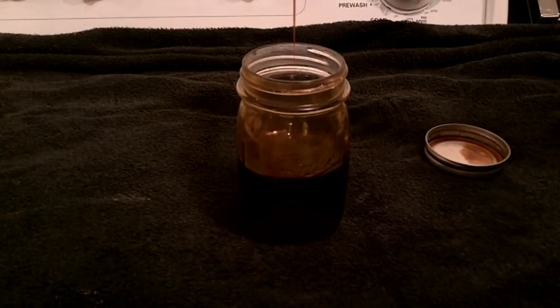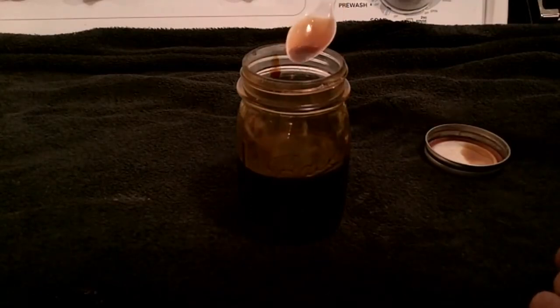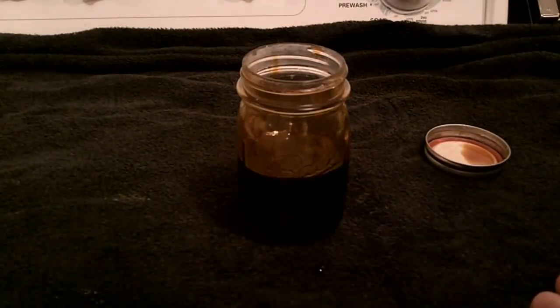Birch sugar has about 40% less calories than refined sugar and does not cause your blood sugar level to rise as high after eating. In addition, birch sugar doesn't cause cavities and as a substitute has the same sweetness as regular processed sugar.